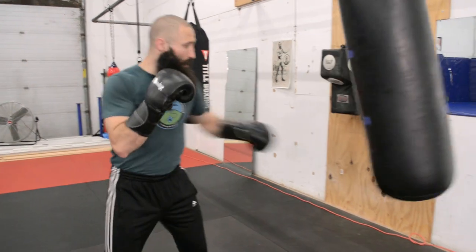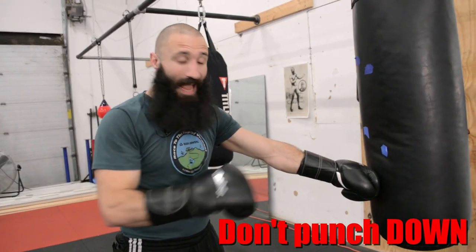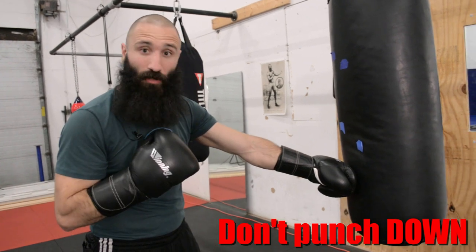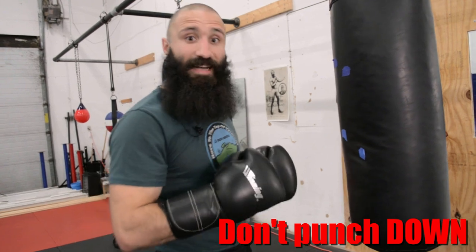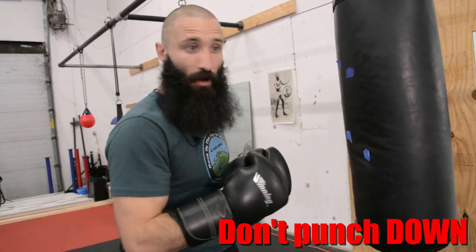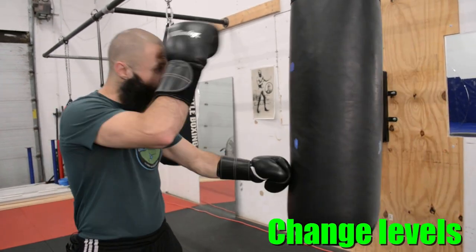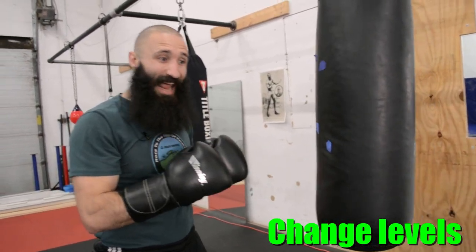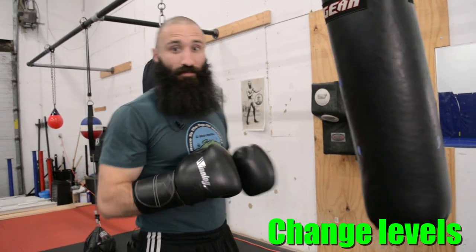In a real fight, if I wanted to hit my opponent to the body, I wouldn't just punch straight down — because when I'm punching straight down like that, I'm leaving my face vulnerable and it isn't an especially well-structured shot. If I want to hit the body, I need to change levels to do so. I've got to drop down to do that, so I'm out of the line of fire for a return shot and I've structured my punch better to deliver that force.